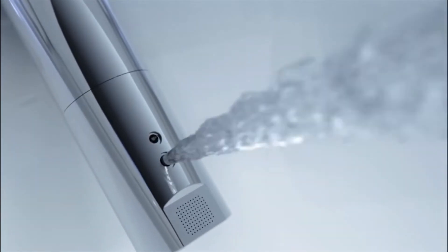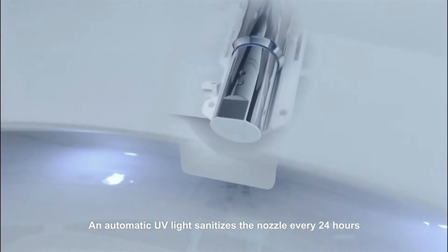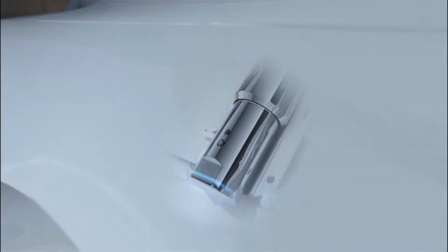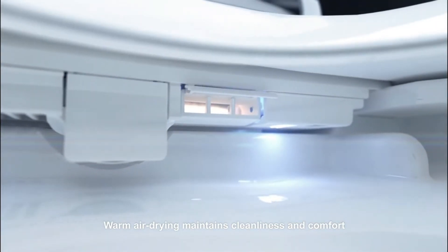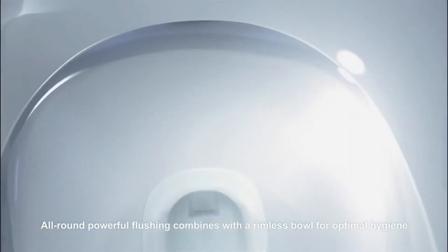The dual-flush design allows you to use a full-flush or a half-flush. The full-flush will use roughly 1.28 gallons, and the half-flush will only use 0.8 gallons. The full-flush is best for waste disposal, and the half-flush is ideal for liquid disposal. This is a great toilet for those looking to conserve water if they utilize a well for their water.